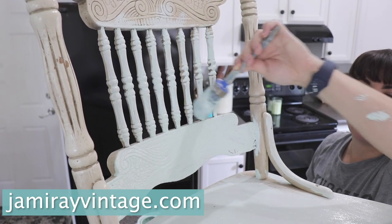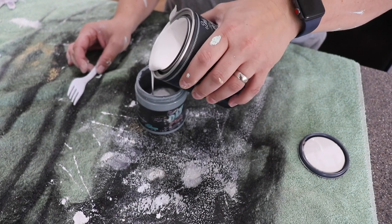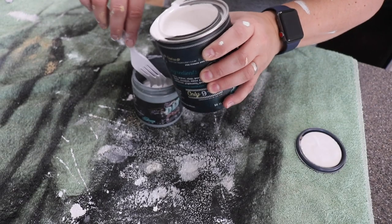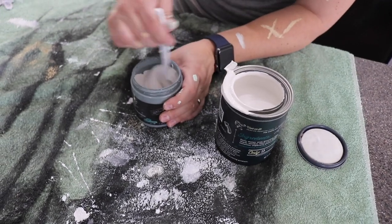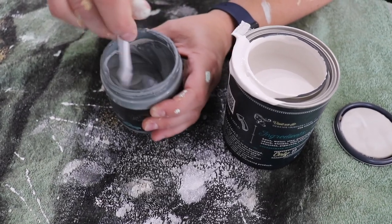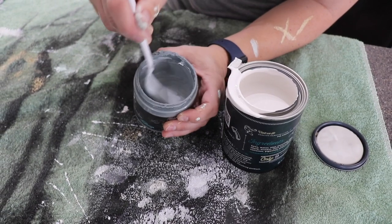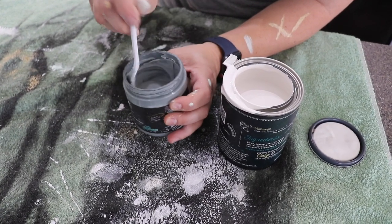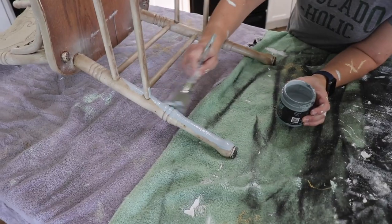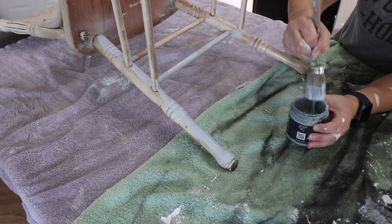We didn't have quite enough skeleton key to do a chair, so I'm just mixing in about a two-part skeleton key to one-part white swan to create a lighter gray. You're going to want to stir until the color is completely incorporated and scrape those edges so that way you don't have any of the original color left in your jar — you don't want to get to the end and have the wrong color. The nice thing about skeleton key is it does have a hint of blue in it.